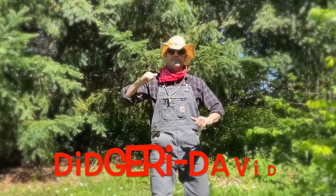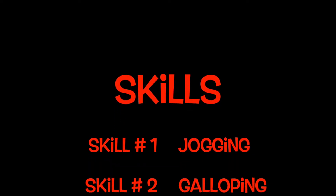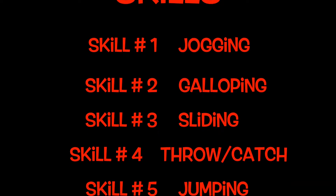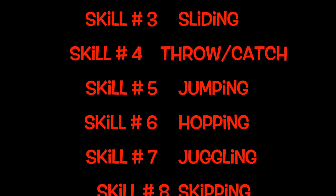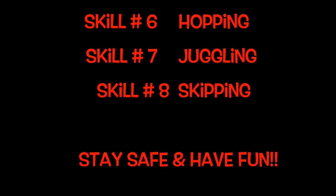G'day boys and girls, my name is Didgeridavid and today we're going on a scavenger hunt. Here are the skills we'll be working on today: skill number one, jogging; skill number two, galloping; skill number three, sliding; skill number four, throwing and catching; skill number five, jumping; skill number six, hopping; skill number seven, juggling; and last, skill number eight, skipping. Remember kids, stay safe and have fun.